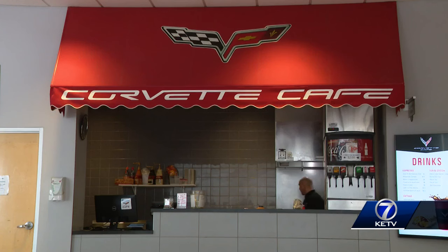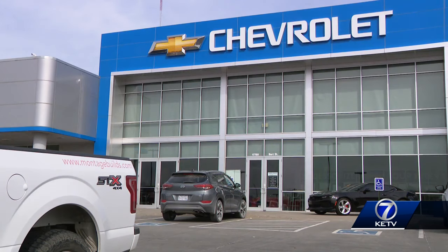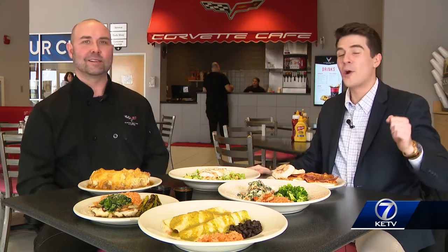Chef Ryan, speaking of hours, can you give your hours for everyone to come on by? Monday through Thursday 7 a.m. till 6, Friday 7 till 5, Saturday 7 till 2. Perfect — make it happen, come on down here. Chef Ryan, thank you again. Appreciate you. If you need more on the Corvette Cafe, Visit Omaha has all the details for you, and all of our Now Servings are over on KETV.com.